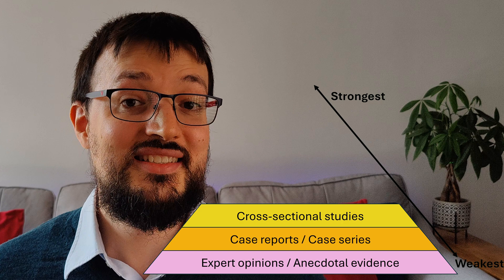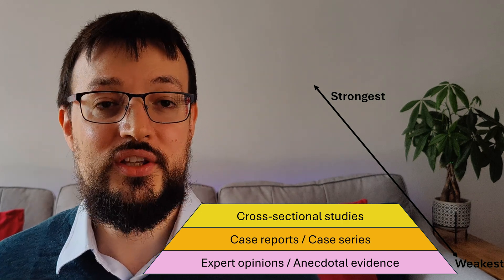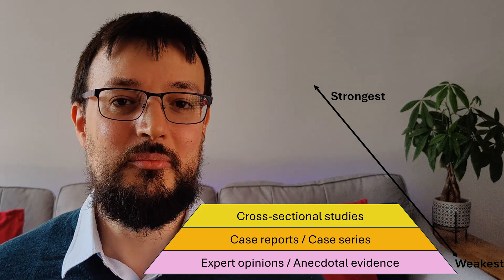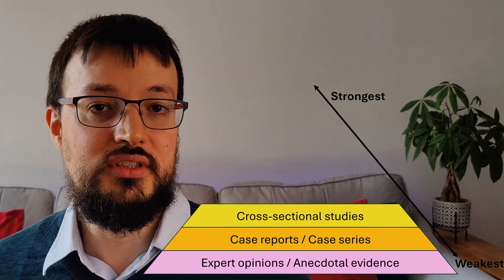Next, we have cross-sectional studies. They examine data at a single point in time, often through surveys or questionnaires. While they can identify correlations, they can't establish causality — meaning they can't tell us what causes what.